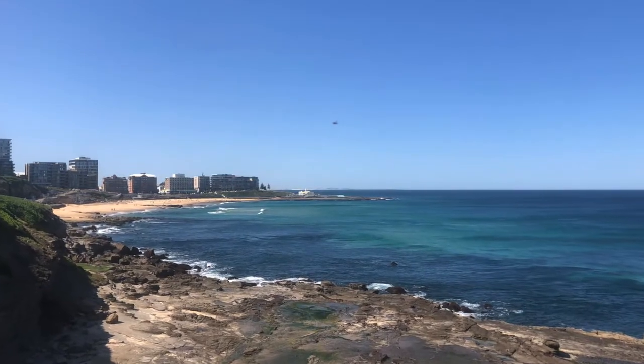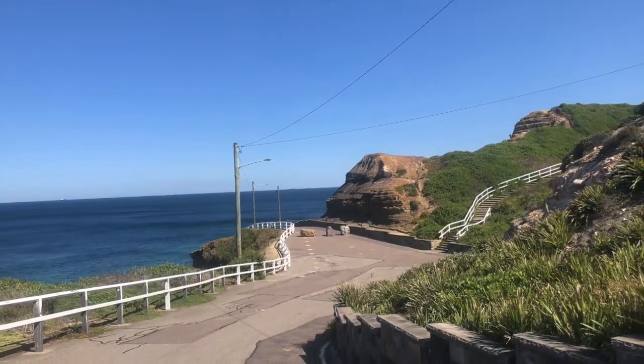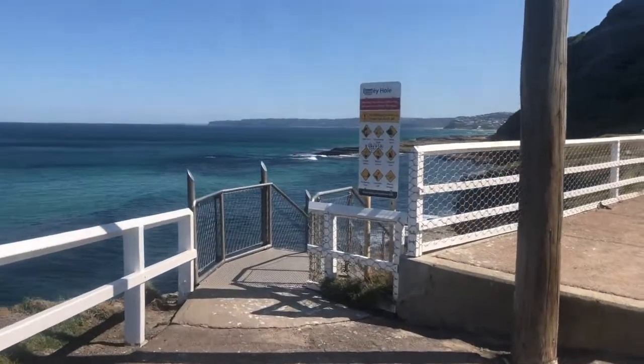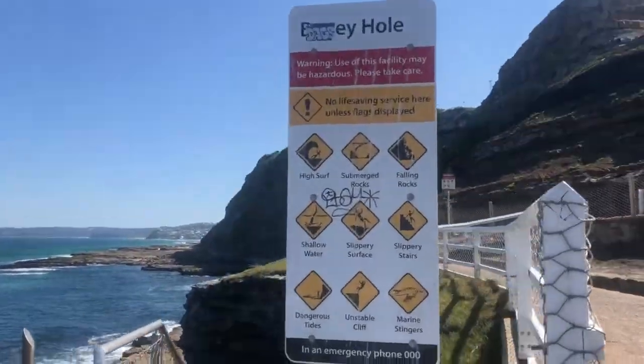Next on our journey we have the famous Bogey Hole ocean pool. In 1819 the Bogey Hole was hand-hewn out of a wave-cut rock platform by convicts for Major James Morrissette, a long-serving commandant of Newcastle.